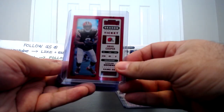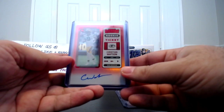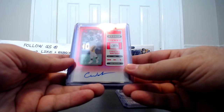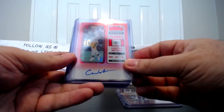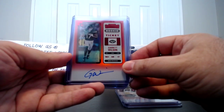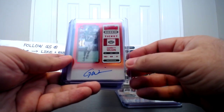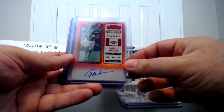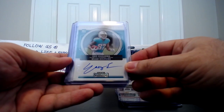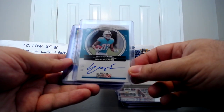Our two main hits, the First Off the Line exclusives: in my opinion one of the top wide receivers — Christian Watson for the Green Bay Packers, nice on-card auto. And then we got Garrett Wilson, if not the top wide receiver and Rookie of the Year for the 2022 rookie class — nice on-card autograph. Then we got another on-card from the first box: a rookie roundup insert, on-card numbered to 99, for Eric Izukanama of the Dolphins.